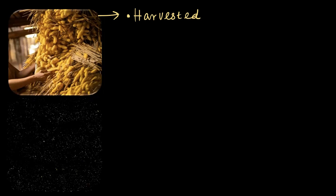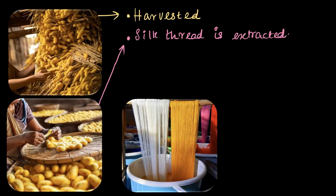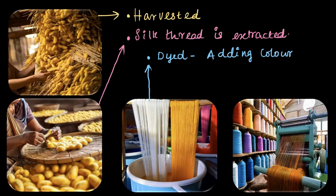Once cocoon formation is complete, the cocoons are harvested carefully before the caterpillars emerge — because if they break out, they can damage the silk thread. Once collected, the cocoons are dried to kill the caterpillars and preserve the long, unbroken silk thread. This step is very important to keep the silk in the best condition for the next stages of production. The silk threads are then carefully extracted from the cocoons, dyed in beautiful colors to get the desired shades, and finally spun and processed further to produce silk yarn.